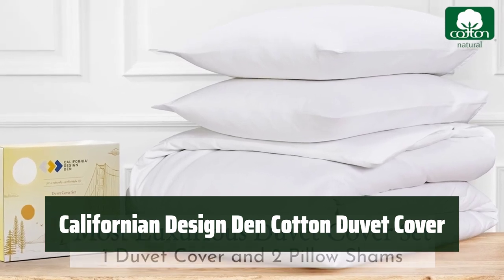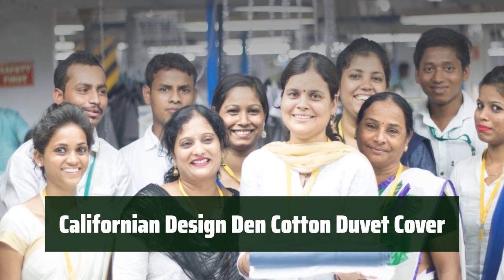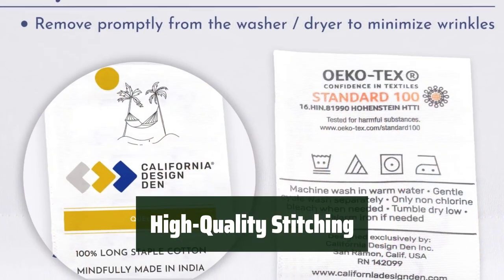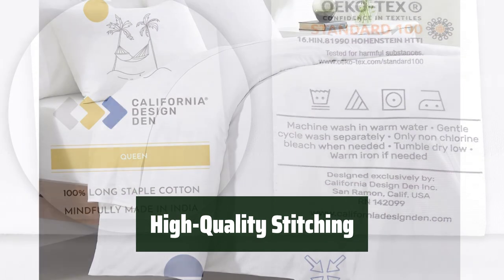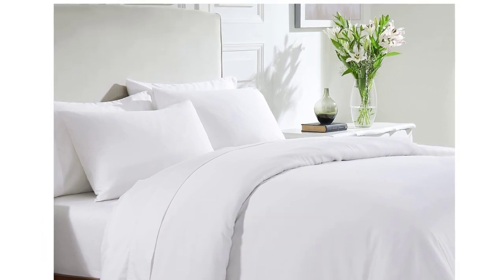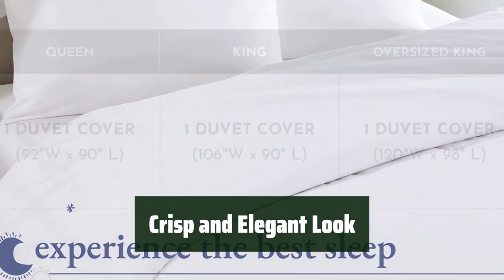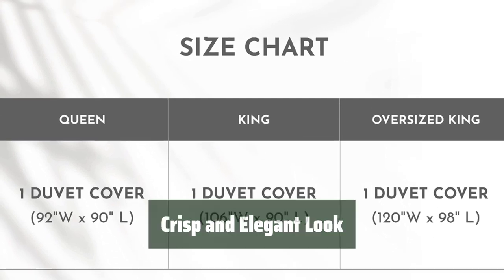Number 3. Treat yourself to a luxurious upgrade with a 100% cotton duvet cover. It offers natural softness and a cool feel against your skin. With high quality stitching, this duvet cover is built to last. It also features button openings and internal ties to keep your comforter in place. The cotton sateen fabric gives a crisp and elegant look, making your bed resemble a luxurious hotel room. Plus, it's easy to wash and dry at home.